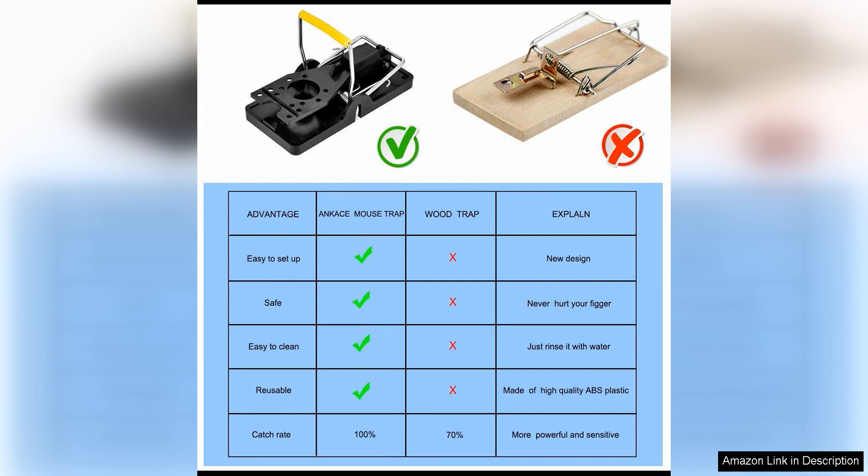Overall, the 2024 Edition Mousetraps Indoor is a highly effective and convenient solution for anyone dealing with a mouse infestation in their home. Its quick and efficient design, ease of use, indoor compatibility, and reusability make it a standout product in the world of mousetraps. I highly recommend this product to anyone in need of a reliable and efficient mousetrapping solution.